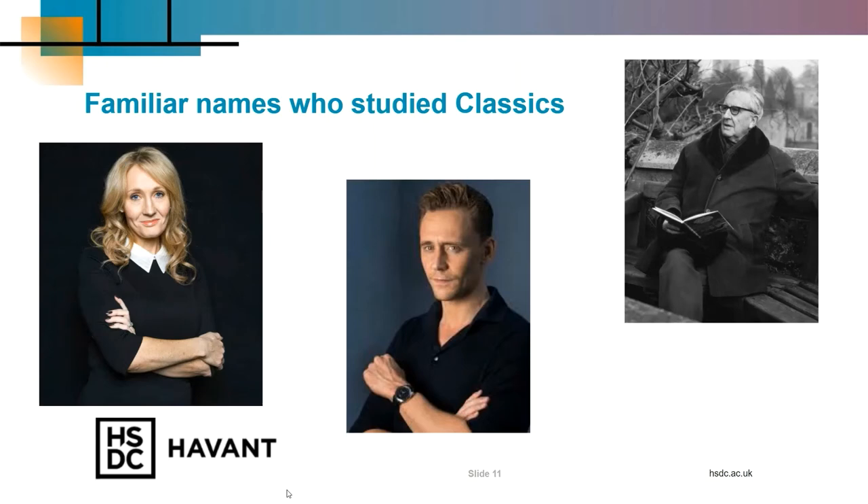J.K. Rowling, the author of the Harry Potter books — you may have already noticed that Classics influenced her writing. For example, the character names can be found throughout Greek and Roman history: Severus means severe in Latin and was a Roman Emperor; Minerva was the Roman Goddess of Wisdom; and in Latin, Lupin means wolf, Accio means I summon, Crucio means I torture, and Reparo means to put back together.